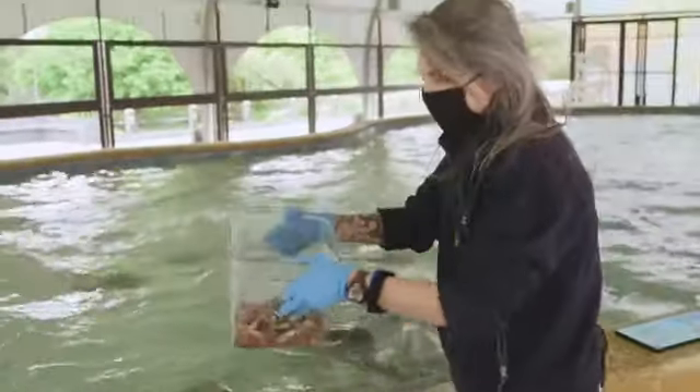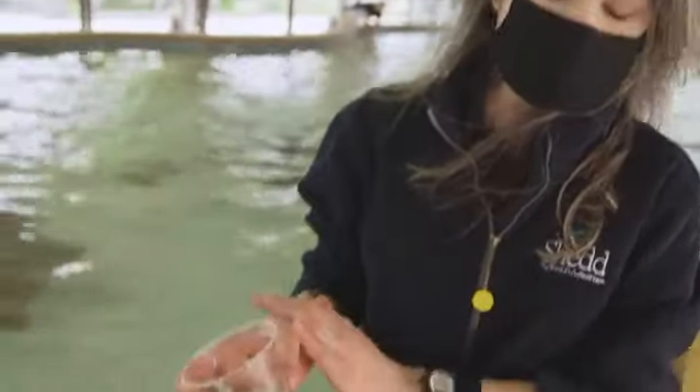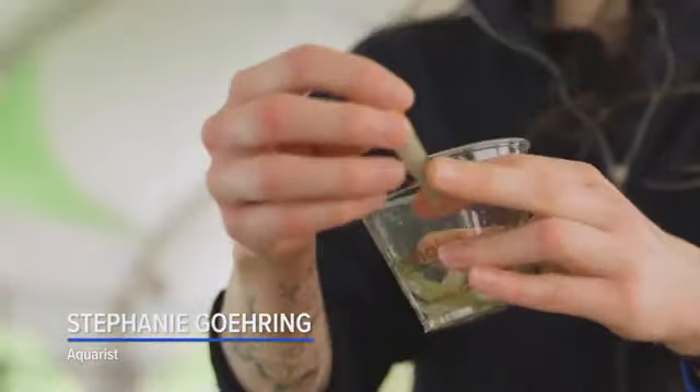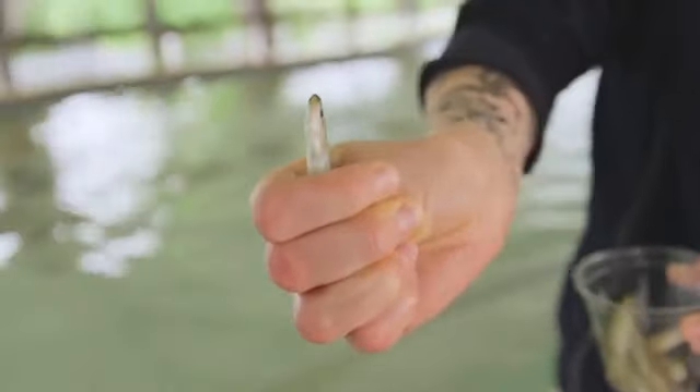I'll be feeding the cownose stingrays today — there will be a little bit of splashing. We're starting a new feed program for the cownose stingrays, allowing guests to experience what it's like to feed them. This food is part of their current diet — it's healthy, sustainable, and ethical. We recommend a guest take one or two fish in the palm, fold your thumb in and wrap around. This keeps your fingers safe and keeps the stingrays safe. Even though I'm hand feeding them, I allow them to come to me and feed only if they want to. Their mouths are located underneath their bodies — that is an evolutionary adaptation.